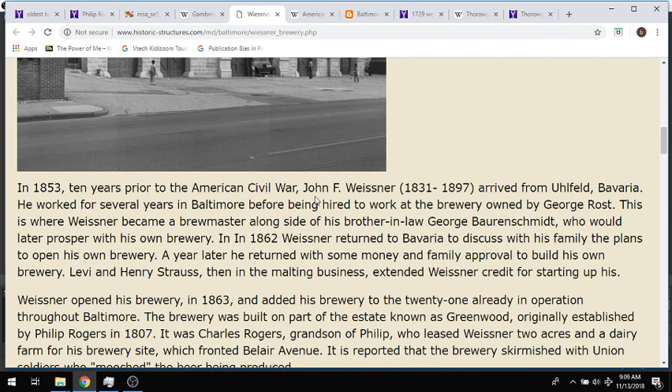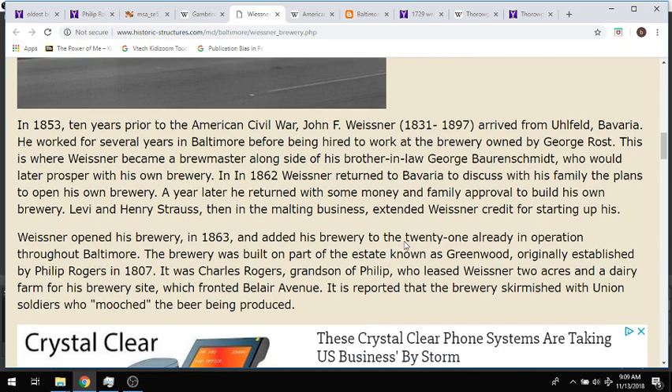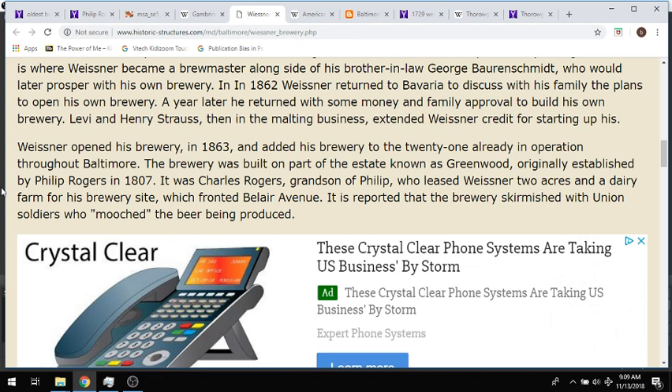Here's a little bit about the history — John F. Weissner, the founder of this brewery, came from Bavaria before the Civil War. Actually, while the Civil War was happening, he went back to Bavaria and cooked up his business plan with his family to open a brewery in Baltimore. He opened his brewery in 1863, adding it to the 21 already in operation throughout Baltimore. Right in the middle of the Civil War there were 21 breweries operating throughout Baltimore, which seems like a high number given Baltimore probably wasn't that huge a city at the time. The brewery was built on part of the estate known as Greenwood, originally established by Philip Rogers in 1807 — which is rabbit hole stuff.